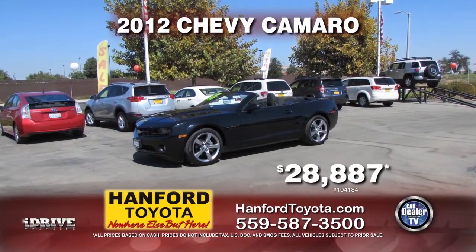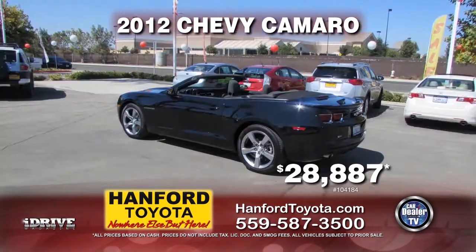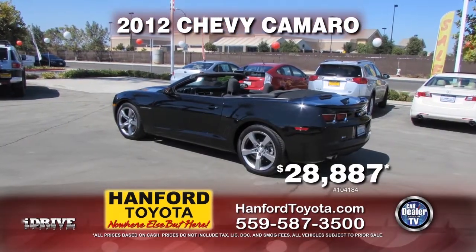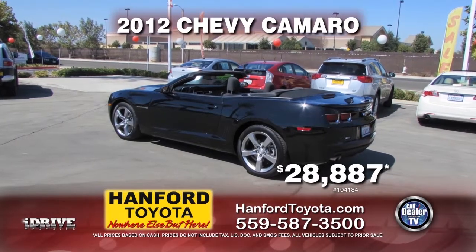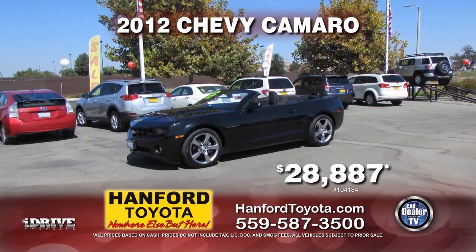Next in line is a 2012 Chevy Camaro. This convertible is equipped with an automatic transmission, alloy wheels, power door locks, power windows, and air conditioning. It is only $28,887.